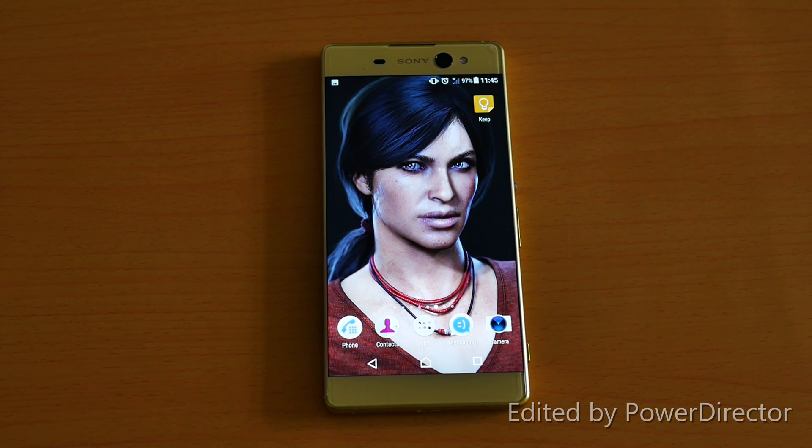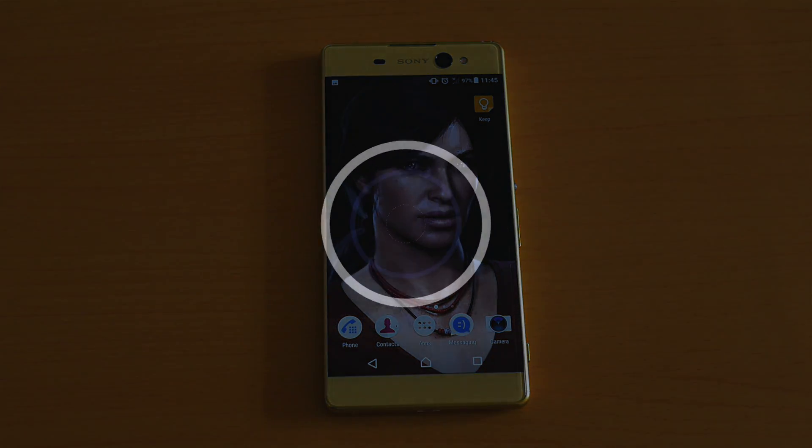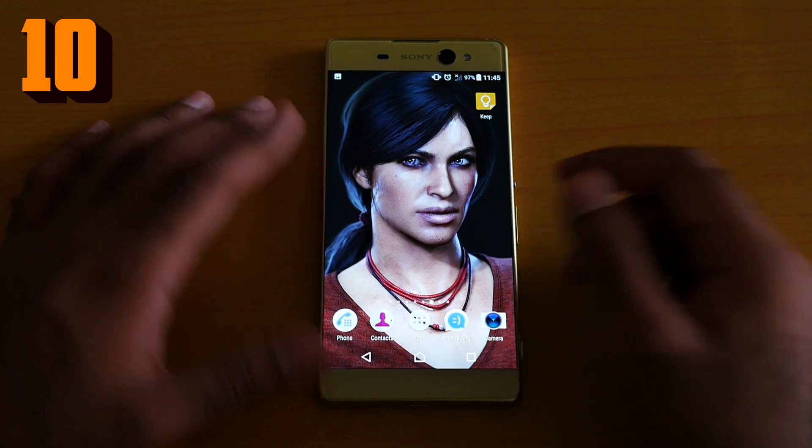If you own a Sony Xperia XA Ultra, congratulations — you are in the awesome selfie vlogging phablet camp. The Sony Xperia XA Ultra is one of the best budget phablets on the market and one of the best vlogging cameras on the market. Let's get started with 10 hidden tips and tricks.